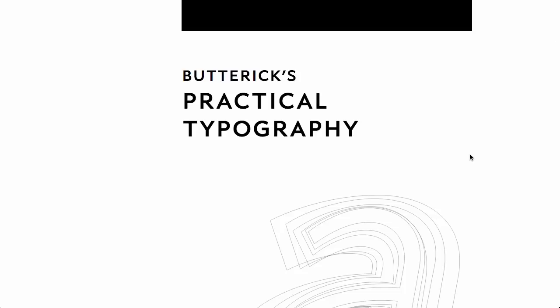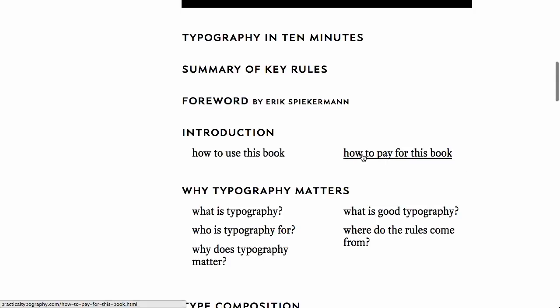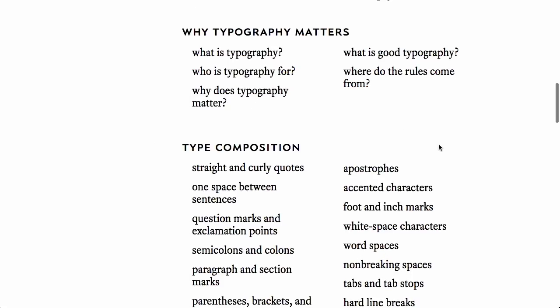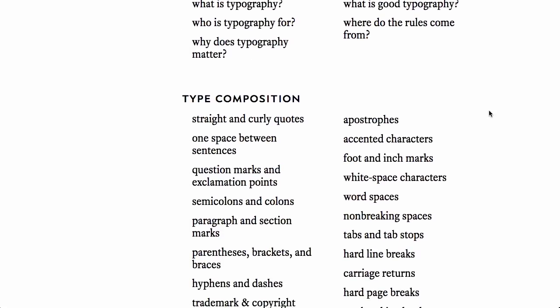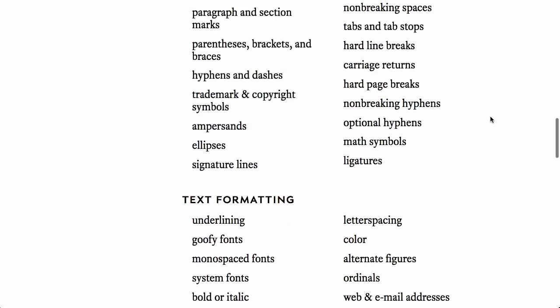First up is this wonderful practical typography guide. It's really, really extensive and you can purchase it if you find it useful. So how to pay for this book — it is available for free right here on the web. They are not sponsoring the show. But it is really, really cool, incredibly in-depth here.